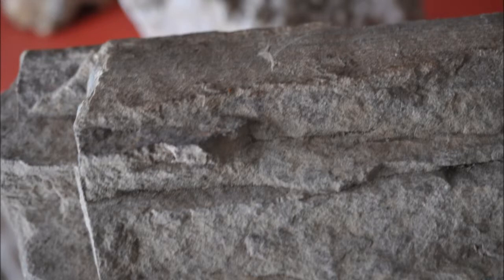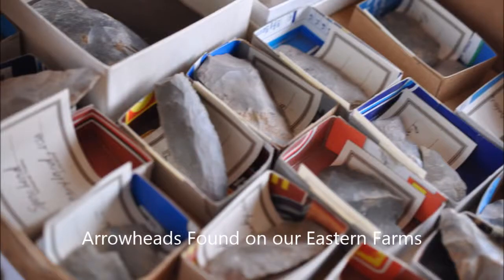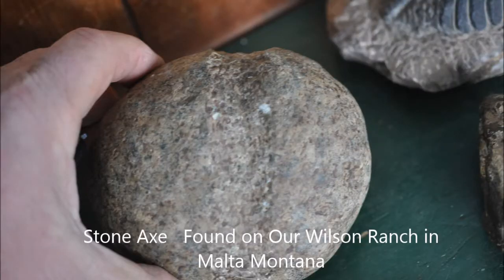Highland Hill Farm has farms currently in Pennsylvania, New York, Virginia, North Carolina, New Mexico, Washington State, and Montana. So we are very diverse in where we're checking and looking for these artifacts and finds.